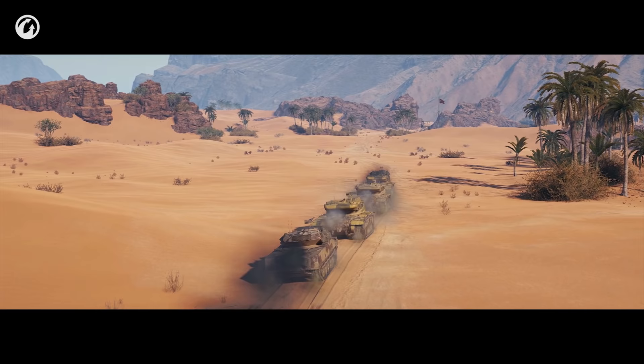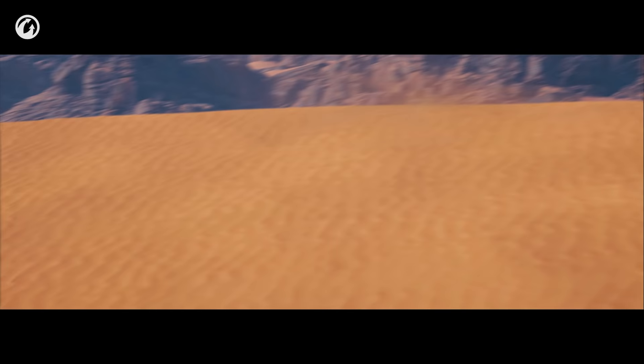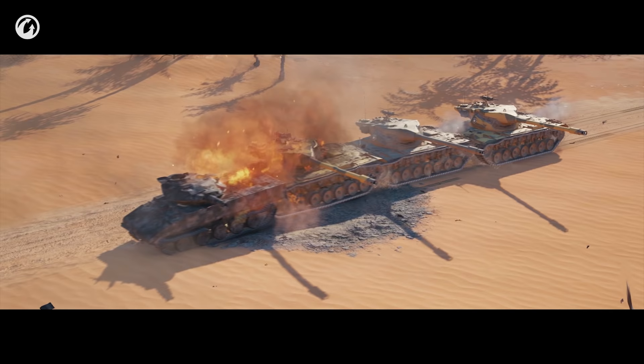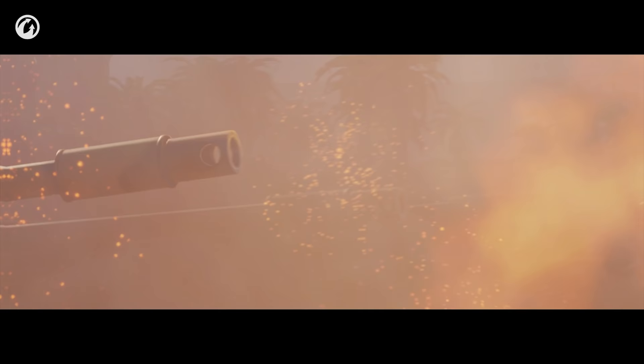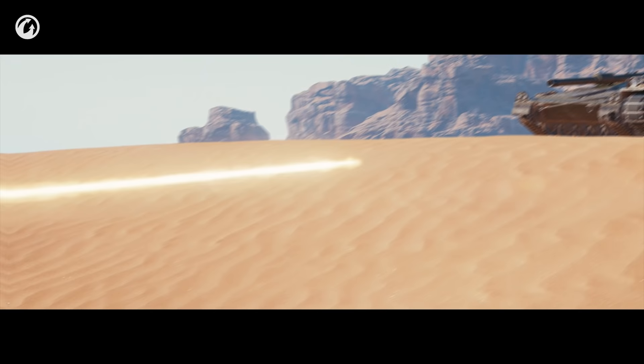A long time ago, on a map far, far away, a strange presence was felt. Something was hiding behind the dunes of Sand River, attacking anyone on sight. Some tried to return fire, but they only struck the sand.